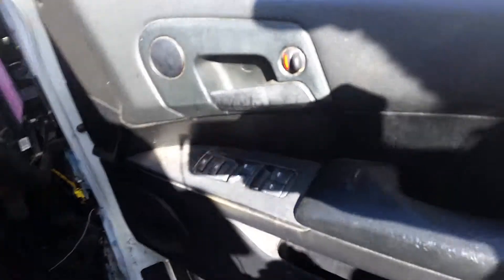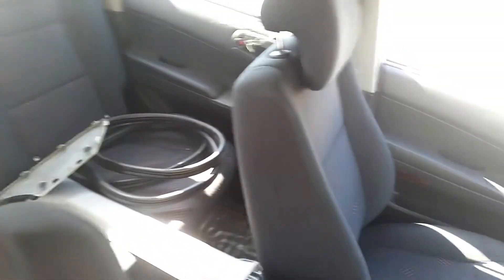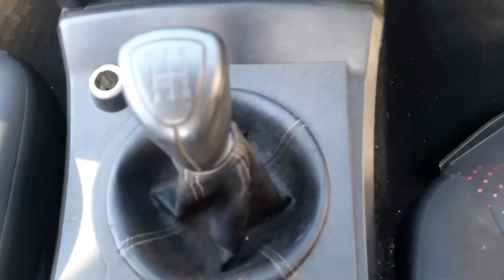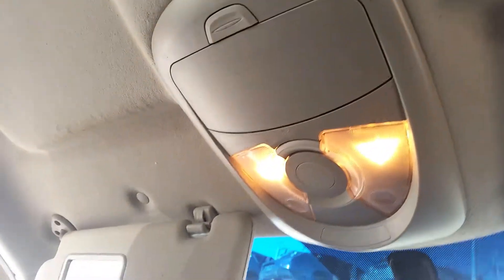Driver-side door trim. Power window master switch. This vehicle is fitted with black cloth interior. There's a black vinyl centre console lid. It's a manual centre console. Five-speed manual gear shifter. Heater controls. Factory single-stack CD player. Courtesy lamp, sunglass holder type.